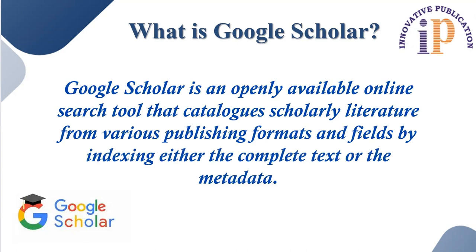Google Scholar is an openly available online search tool that catalogs scholarly literature from various publishing formats and fields by indexing either the complete text of the paper or the metadata information.